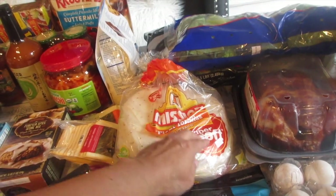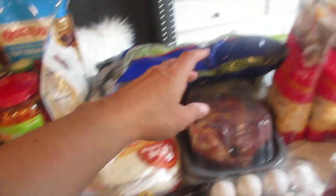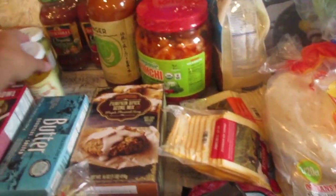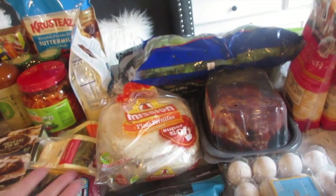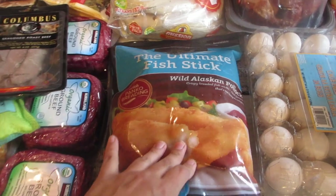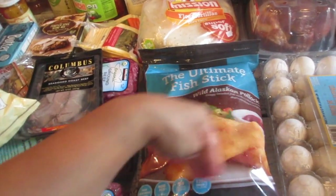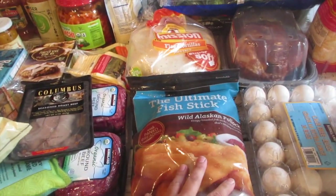I also got flour tortillas — about five dollars for two separate 20-count packages. Combined with the rotisserie chicken, cheese, bell peppers, and salsa, you've got a quick meal the kids can put together themselves. Fish sticks from Costco are on sale until September 24th — I bought them for $7.99. There are 60 in the bag and the kids love them, except Danielle who's allergic.